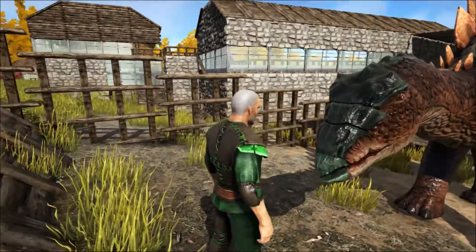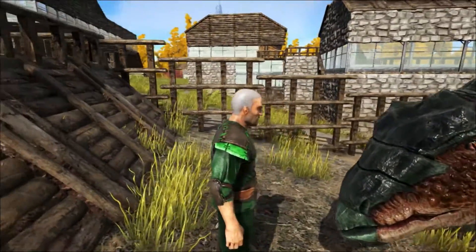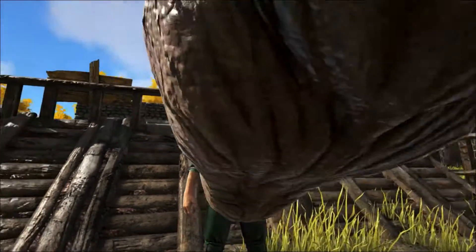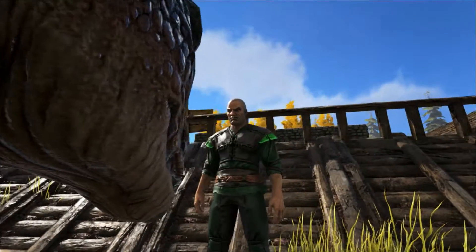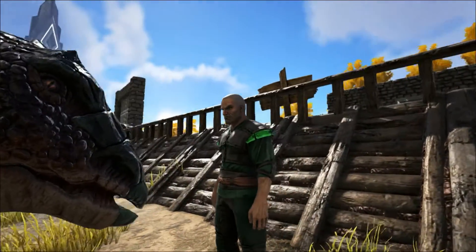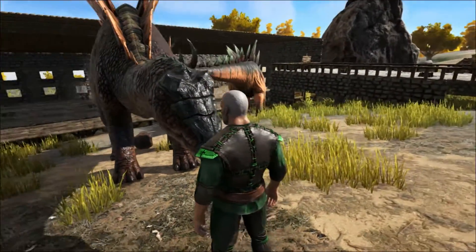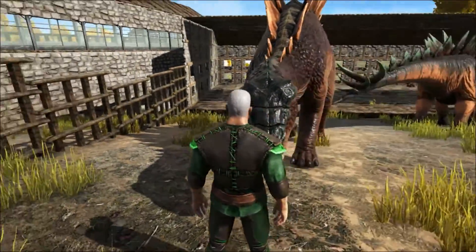Othniel Charles Marsh noted a large canal in the hip region of the spinal cord, which could have accommodated a structure up to 20 times larger than the famously small brain. This led to the influential idea that dinosaurs like Stegosaurus had a second brain in the tail, which may have been responsible for controlling reflexes in the rear portion of the body.